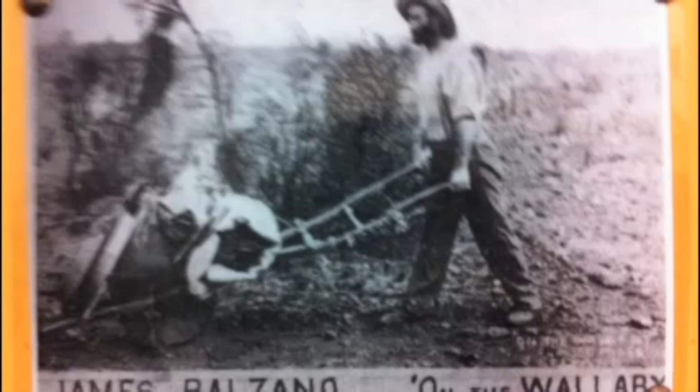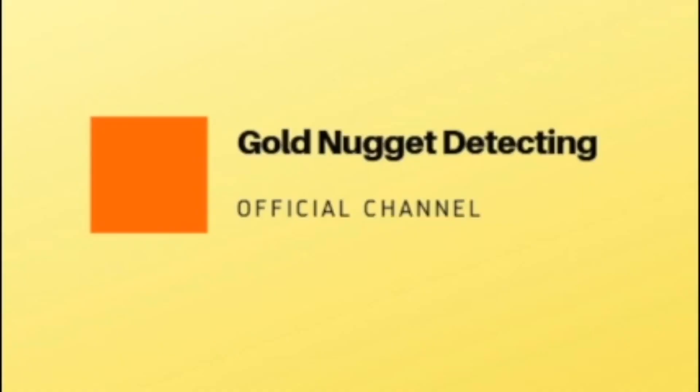If you enjoyed this presentation please give me a thumbs up. Subscribe to my channel if you are not a subscriber, and feel free to share. Cheers.